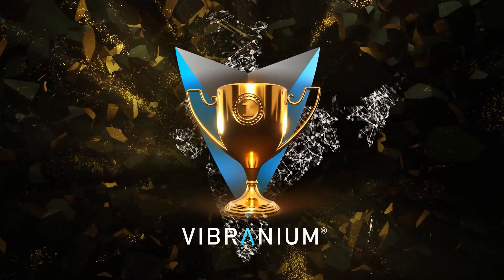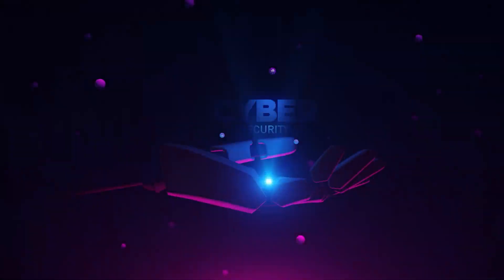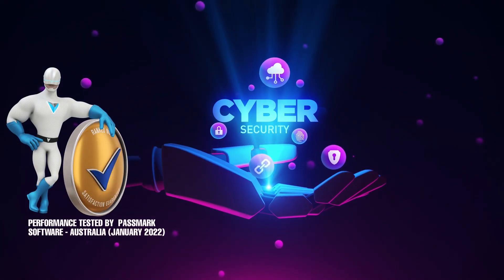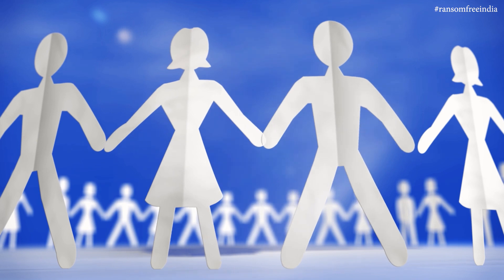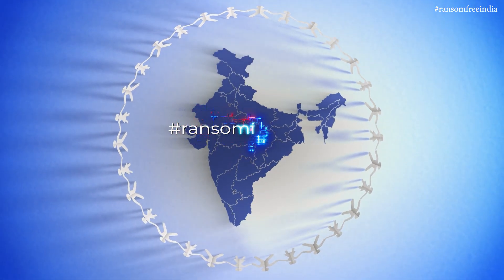This remarkable achievement is not only a proud moment for the Vibranium team, but for the entire India — because for the first time in history, an Indian cyber security product has been recognized and ranked number one globally by Passmark Australia. So what are you waiting for? Let's join hands and make our great country ransomware-free. India, Jay Hind!